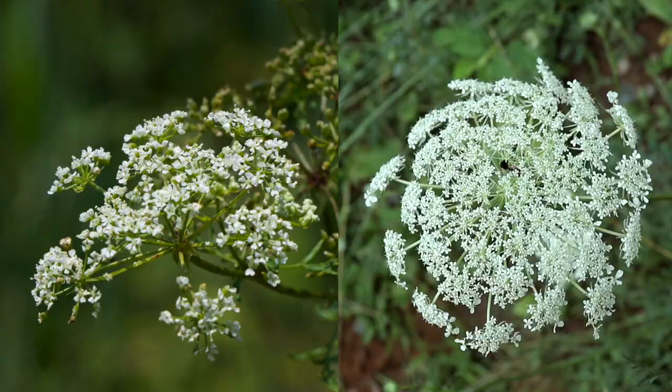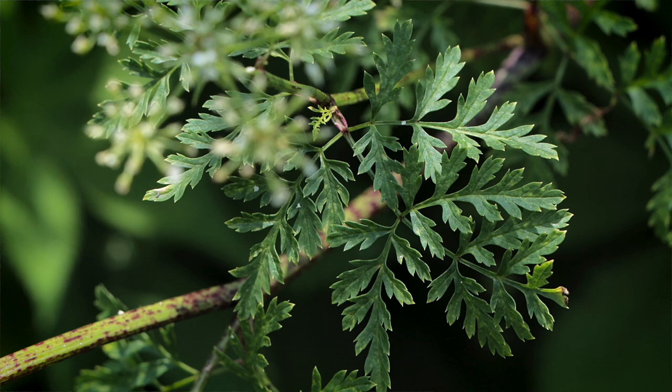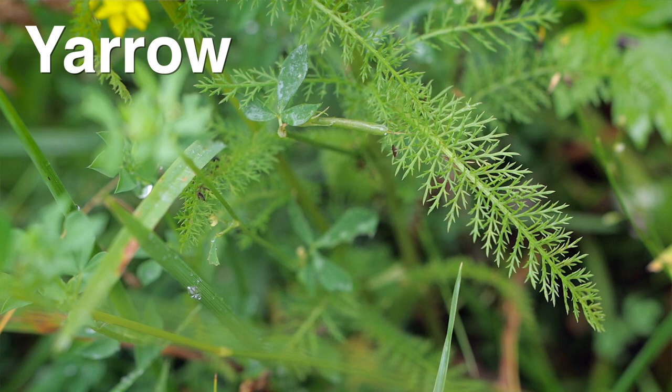Once you start to learn the identifying features it's fairly easy to identify and rule out misidentification. The medium green leaves grow opposite of each other and look almost identical to parsley or carrot leaves. Some people even mistake it for yarrow — definitely don't want to do that.